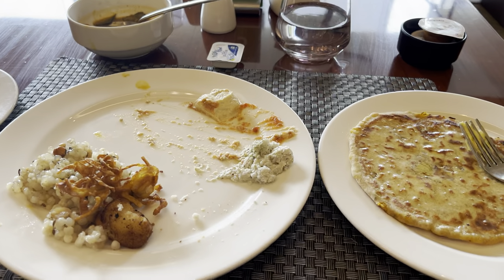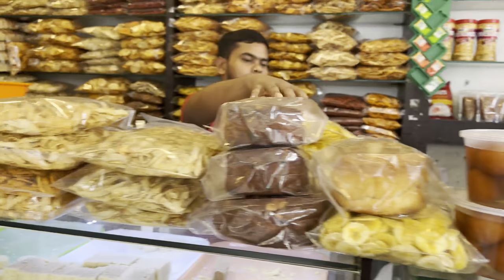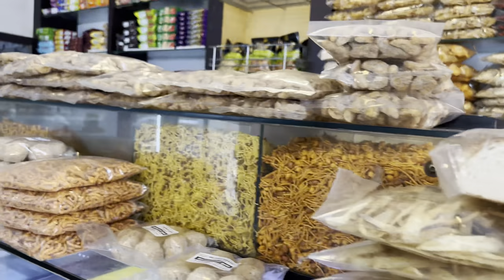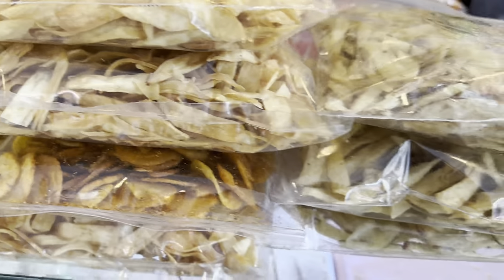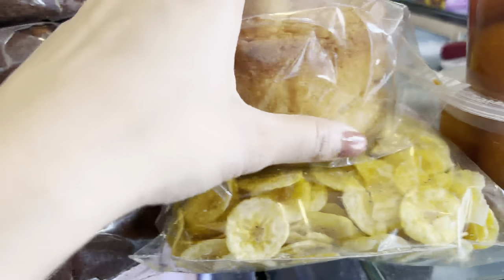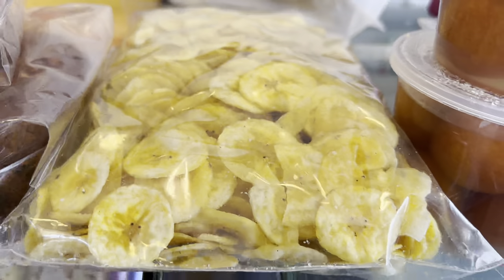Now we are going to a shop. We will go to the shop where we get fresh chips, banana chips and jackfruit chips. On Monday and Tuesday they fry fresh chips. These are plain salted chips and banana chips, and there are many flavors.